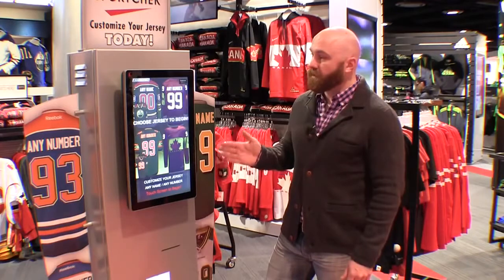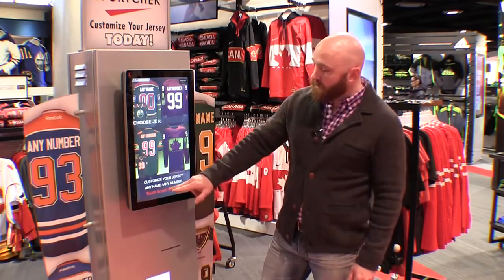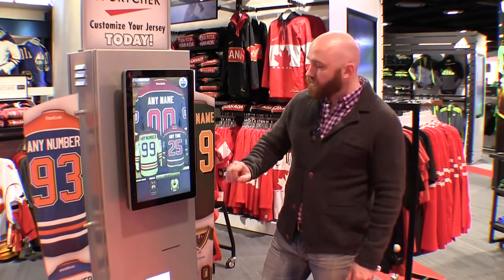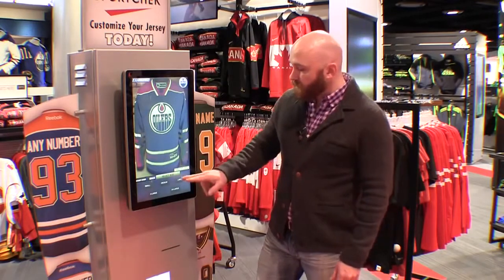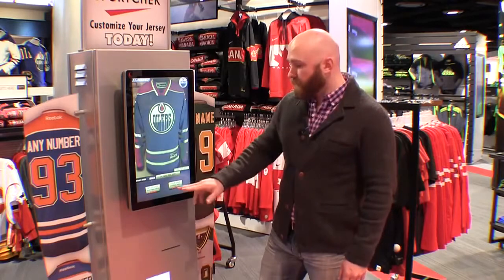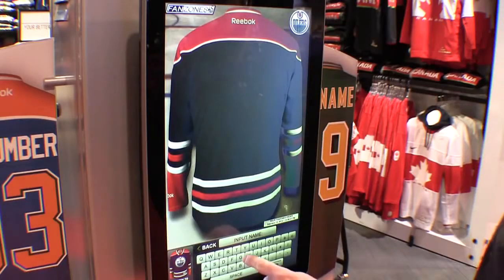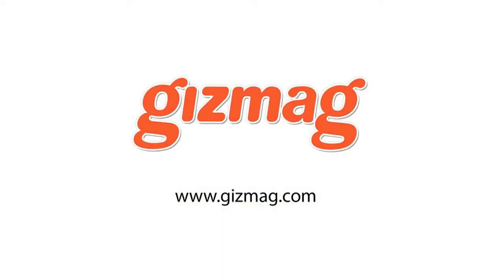Here we are at the Silver Crystal custom jersey kiosk. What you're able to do here is, like any good fan, show up to the game wearing the right jersey — the away or the home. You can select the size and customize it with either your favorite player or whatever you'd like. Once you hit submit, it'll print a tag and send that information to the service shop. You can go for lunch, come back, get your custom crested jersey, and get to the game with lots of time.